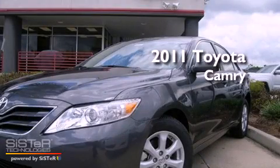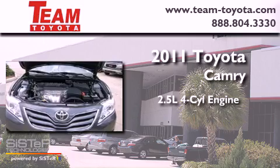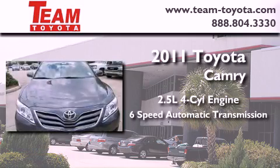This is a brand new 2011 Toyota Camry. It has a 2.5 liter 4-cylinder engine and a 6-speed automatic transmission.